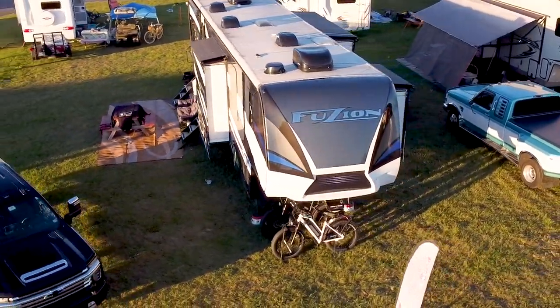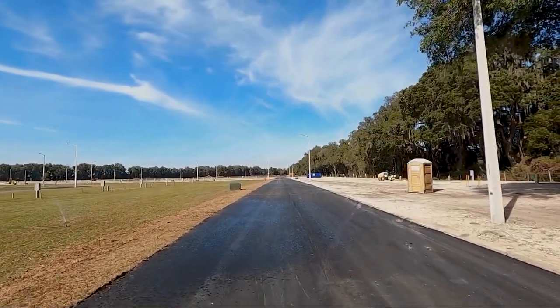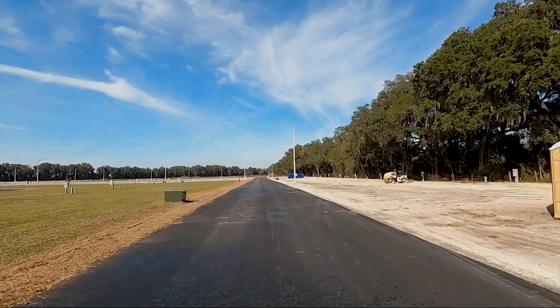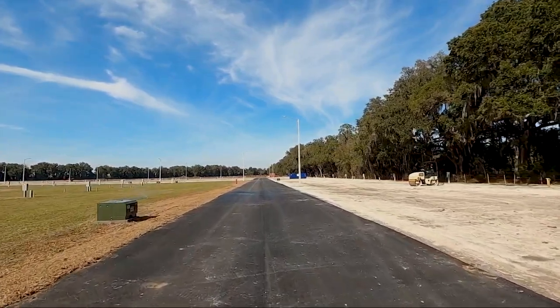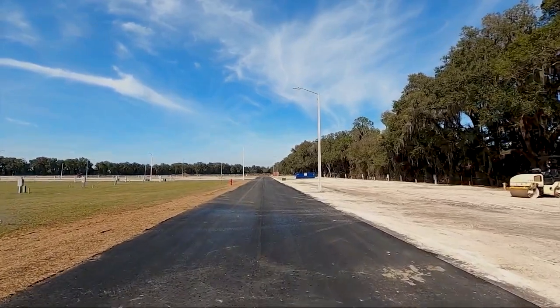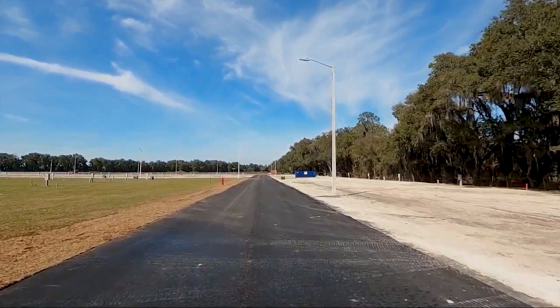We did a video here last year — more of a drive-through where we showed you all the sites and how big they were. Just to recap, all the sites here are at least a typical site and a half. The ones around the outside are even bigger than that, so the sites here are huge. You're not right on top of your neighbor, that's for sure. And they're all really level.